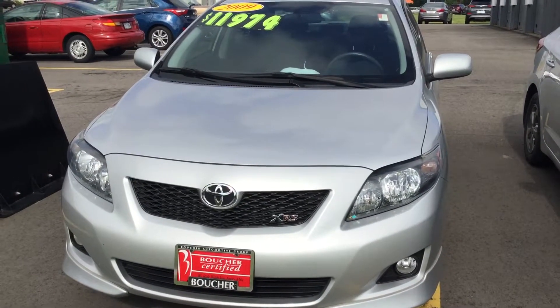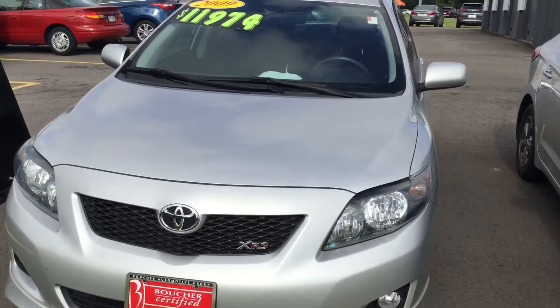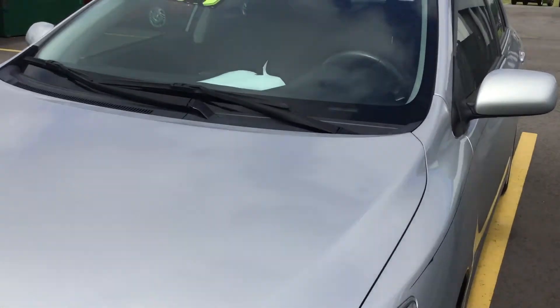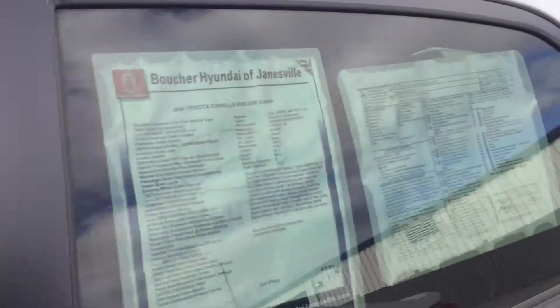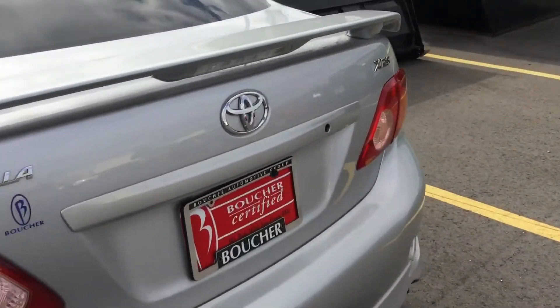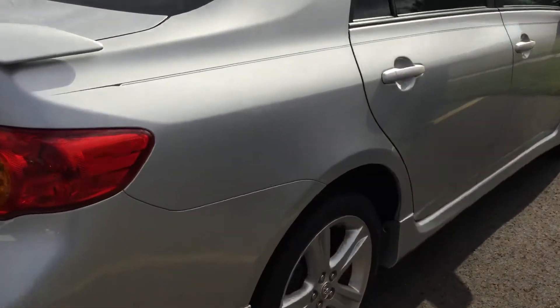Hi, this is Tim Linton here at Boucher Hyundai of Janesville. I'm showing you the 2009 Toyota Corolla. It is an XRS model. It's a beautiful gray.